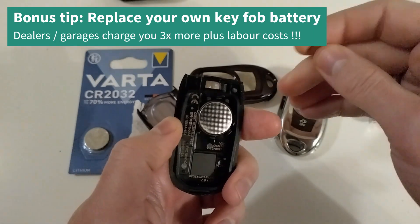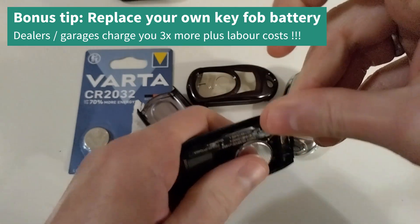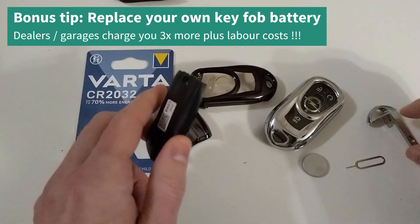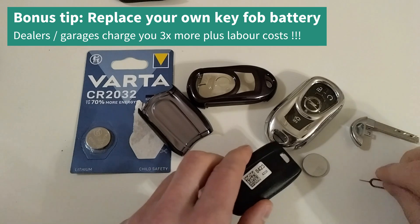And here's a quick bonus tip for you: replace the battery of your key fob yourself. Don't give money to the dealer who overcharges you for something you can do in one minute yourself.